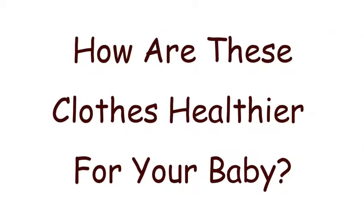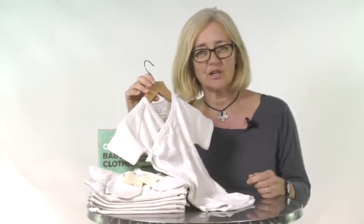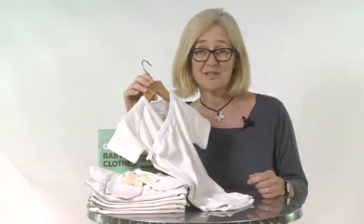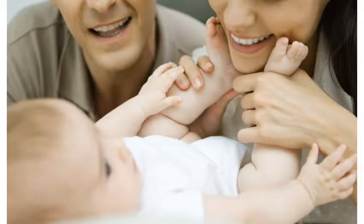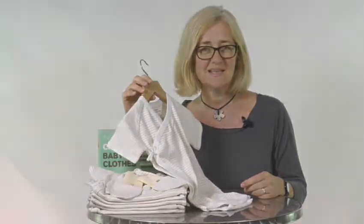How are these clothes healthier for your baby? Beaming Baby 100% chemical free organic cotton clothes contain none of the harsh chemicals that you find in standard clothing. From the field where the cotton is grown to the moment you dress your baby, there are no nasty chemicals used in our gorgeous baby clothes, making them healthier for your baby and softer and kinder to your baby's skin.